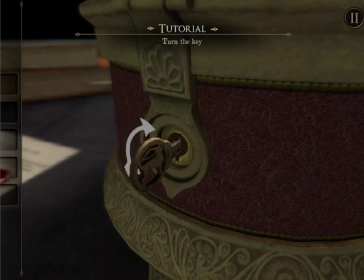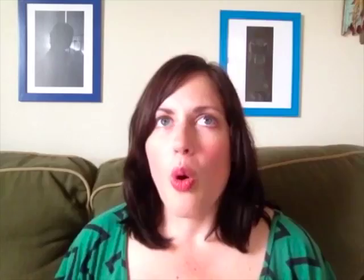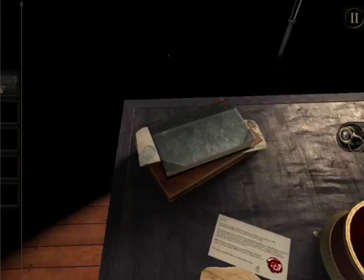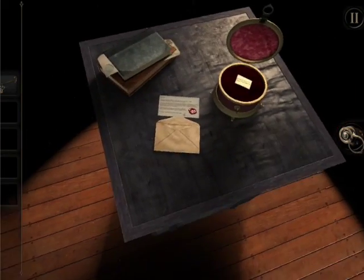Whether it's turning a key in order to open a tiny little latch, or sliding a letter out of an envelope, or even having to tilt or shift your perspective by holding the iPad in order to find a tiny little detail that's gonna help you solve that next puzzle. The environment in this game is pretty amazing, not just in how you interact with it, but really how it interacts with you. The visuals are very dark, and the sound effects are really, really eerie. I think it's why some people considered it a horror game, just from the music itself, because nothing really jumps out and scares you. There are no jump scares.